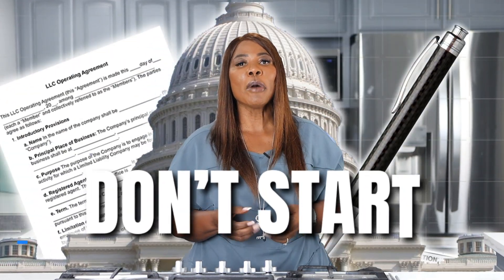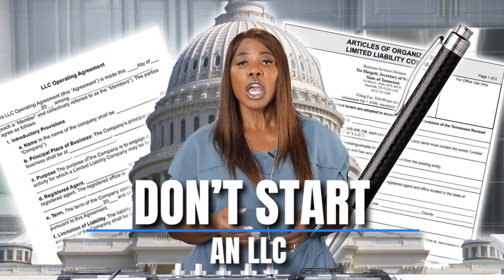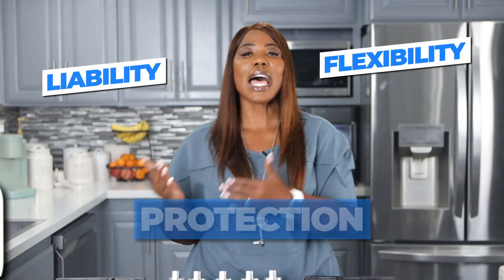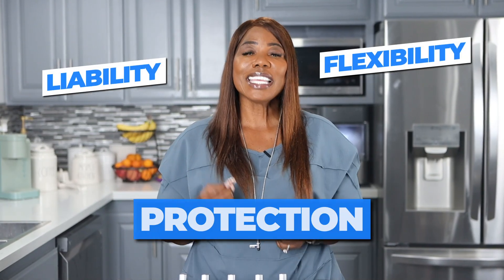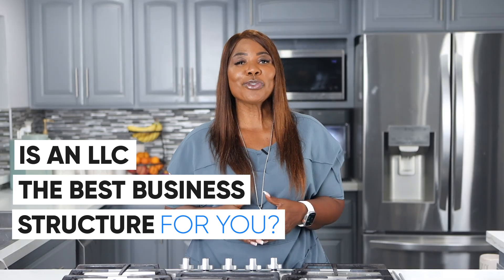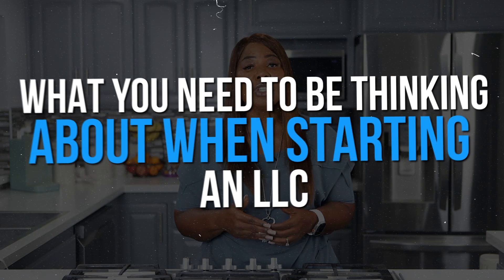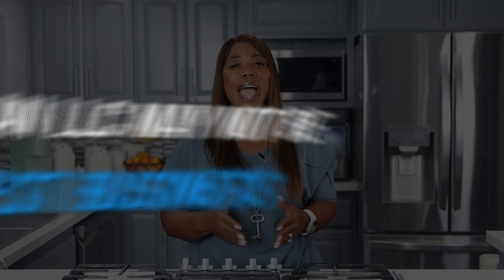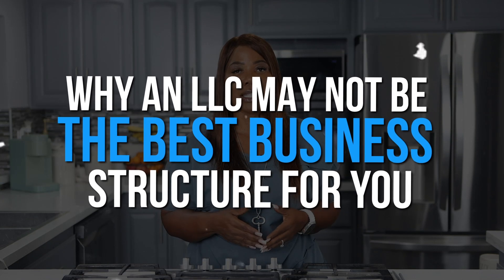Forming an LOC is typically the most talked about business structure when it comes to small businesses because of the flexibility and the liability protection. But is an LOC the best business structure for you? That is why in this video, I am going to break down the things that you need to be thinking about when starting an LOC and why an LOC may not be the best business structure for you.